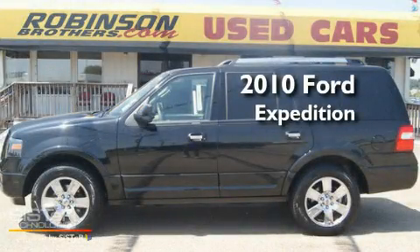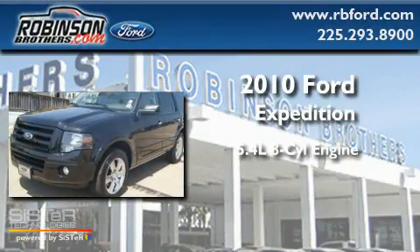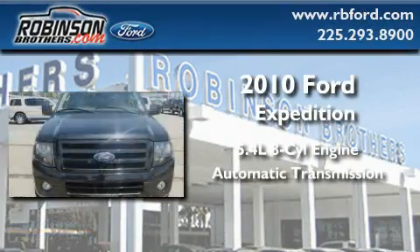This is a 2010 Ford Expedition. It features a 5.4-liter, eight-cylinder engine and an automatic transmission.